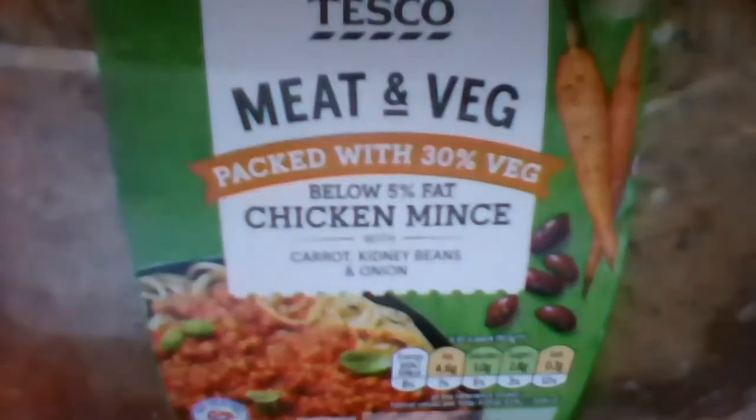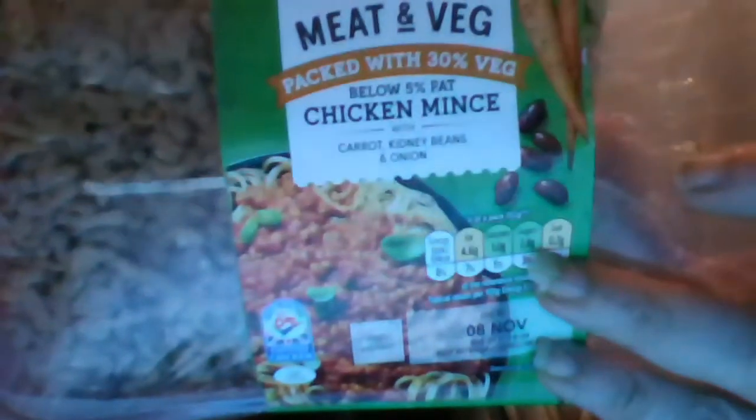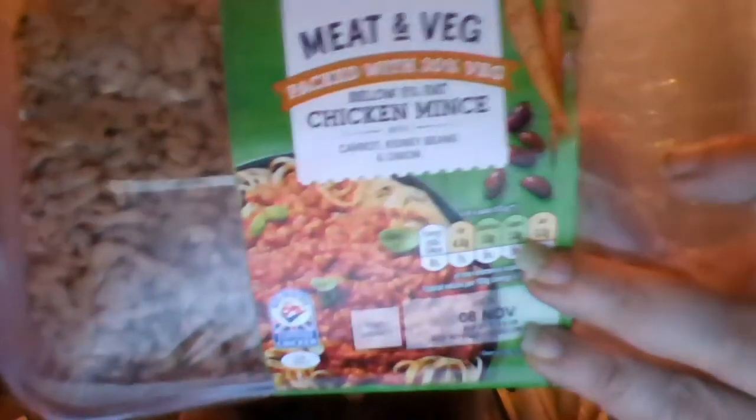Hello guys, and today I'm going to cook some out-of-date food. I've got something here called meat and veg - it claims it has chicken mince with carrot, kidney beans and onion all ground into it. I've never seen anything before where meat has had things like kidney beans, carrots and onions ground into it.